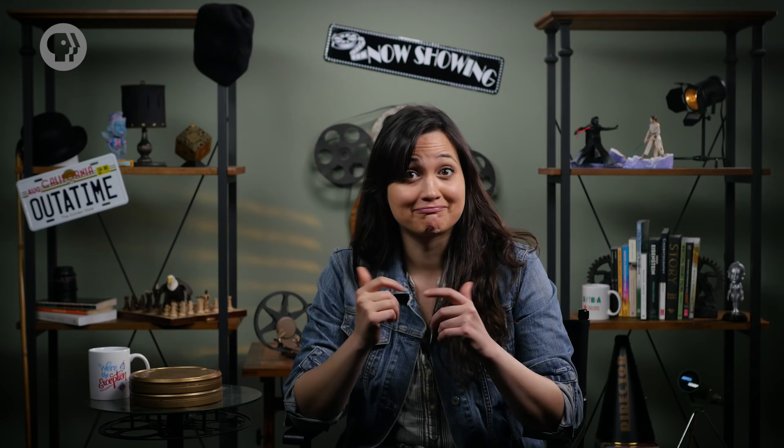Today we learned about the electric team and how it balances the technical and creative sides of lighting. We looked at some of the equipment electricians use to shape light and talked about safety and language associated with the electric department. We also talked about the responsibilities of the grip department and how they support the electric department, the camera department, and all the non-electric equipment being used by various departments on set. Next time we'll get even more into movie magic with special effects, both on camera and in post-production. Crash Course Film Production is produced in association with PBS Digital Studios.